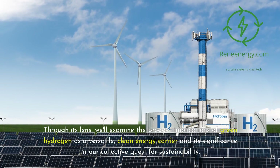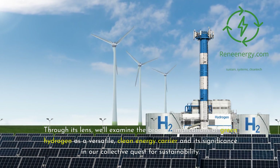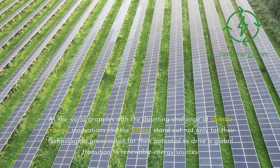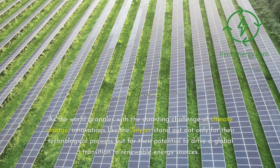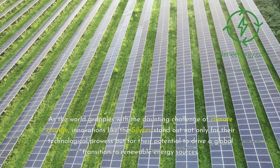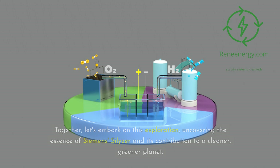Through its lens, we'll examine the broader implications of green hydrogen as a versatile, clean energy carrier and its significance in our collective quest for sustainability. As the world grapples with the daunting challenge of climate change, innovations like the Silizer stand out not only for their technological prowess but for their potential to drive a global transition to renewable energy sources. Together, let's embark on this exploration, uncovering the essence of Siemens Silizer and its contribution to a cleaner, greener planet.